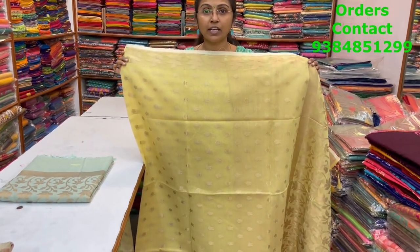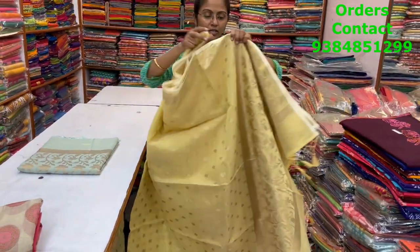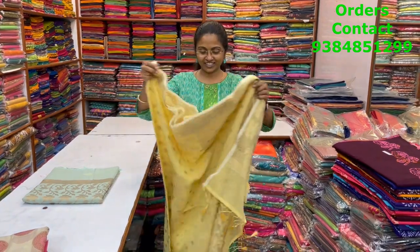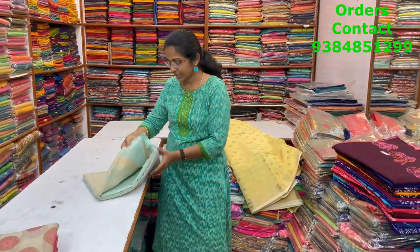In the same pattern, a very very pretty light lemon yellow shade — classy design with beautiful pattern of zari weaving running through the body. The pallu is shown, the blouse is a rich brocade blouse, and it's a very classy, lovely color.